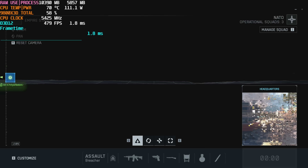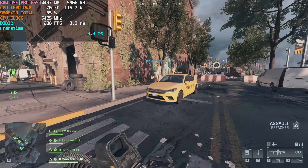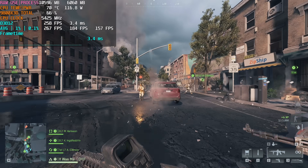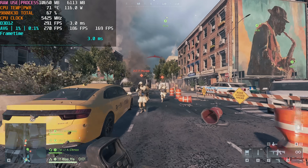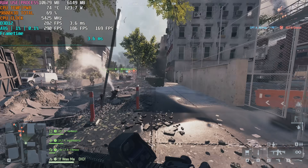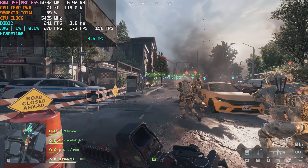The next thing I noticed from others testing that custom match is they would load in, go towards the starting point by the taxi, and start their benchmark run right away. As you can see from that test footage, doing it that way produces much higher averages — but it isn't correct, because this custom map actually takes a couple of minutes to let all 91 bots load in. In the previous video you can see I was checking the scoreboard to make sure all bots had loaded.